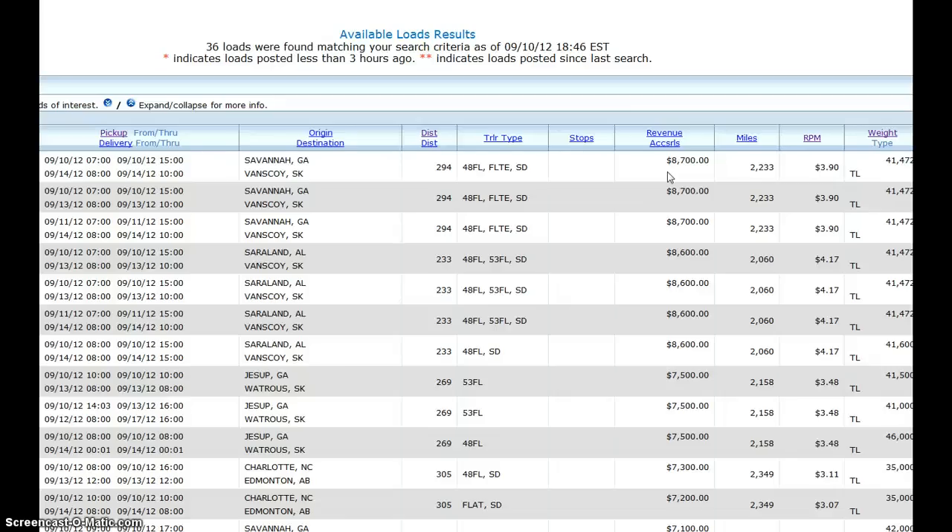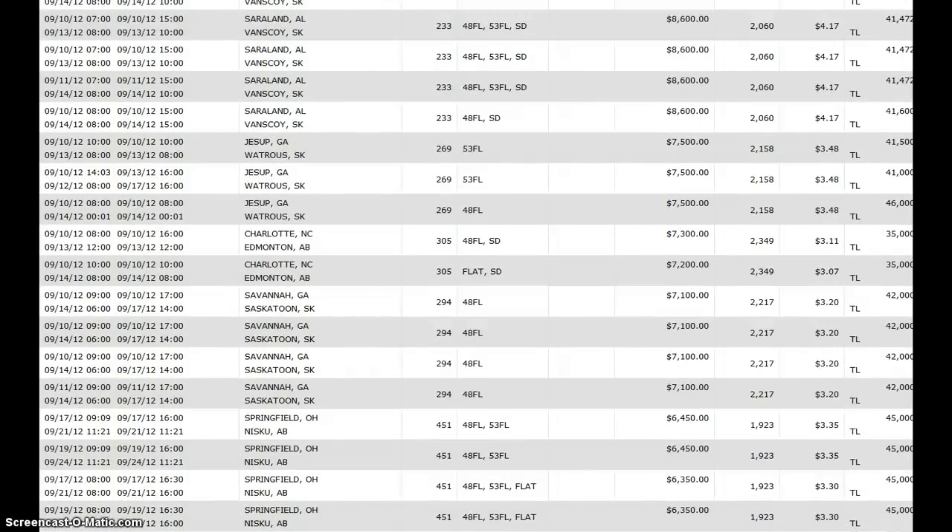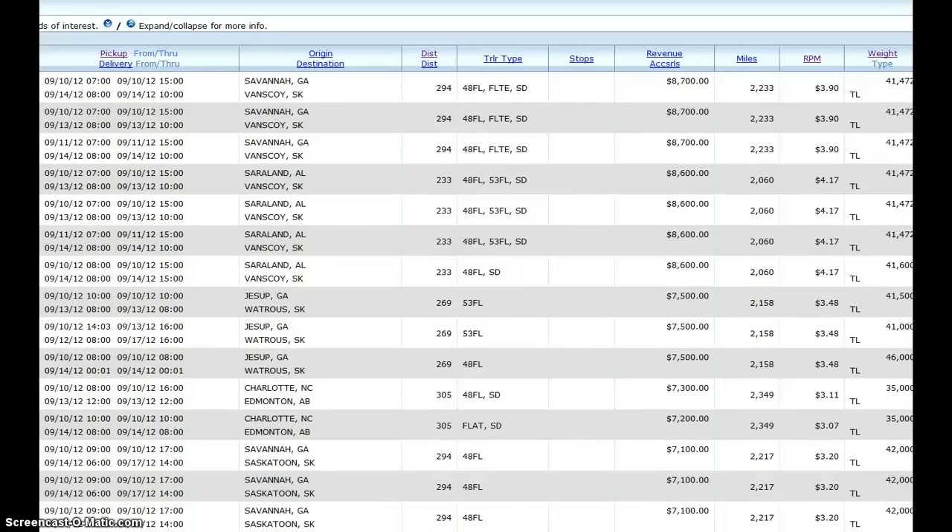These guys are sending oversized loads — about 60-foot long steel structures from Georgia to Saskatchewan — that's why they pay so much, because a lot of that money goes toward permits. I was trying to get to Ontario where I'm from, but from these parts of the States a lot of loads go into Western Canada. SK means Saskatchewan and AB means Alberta.